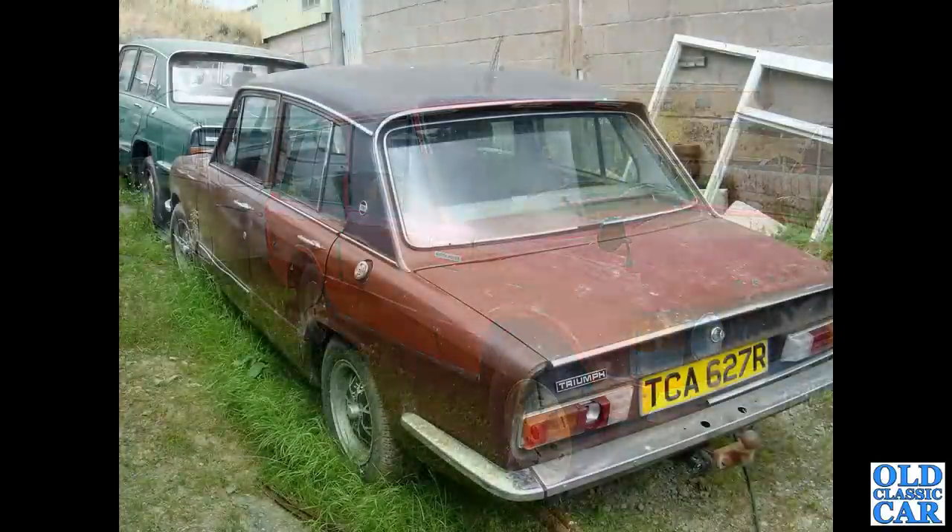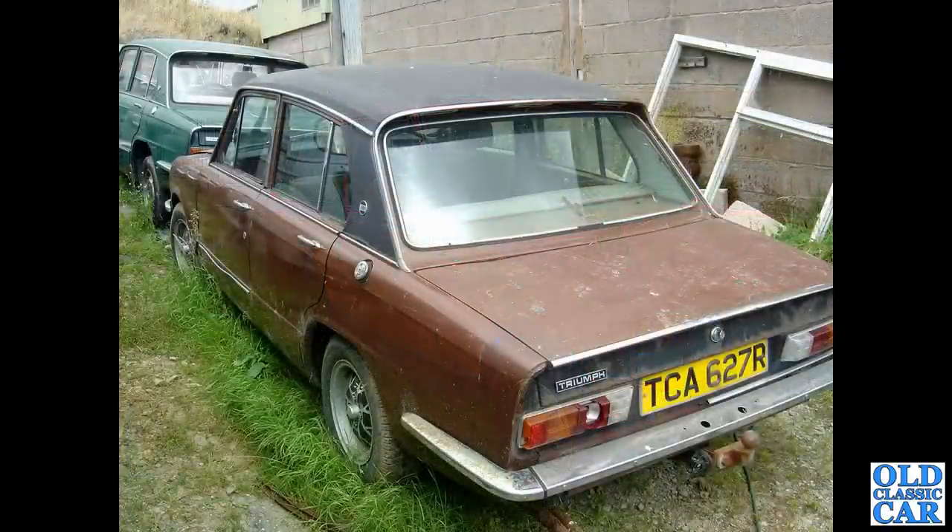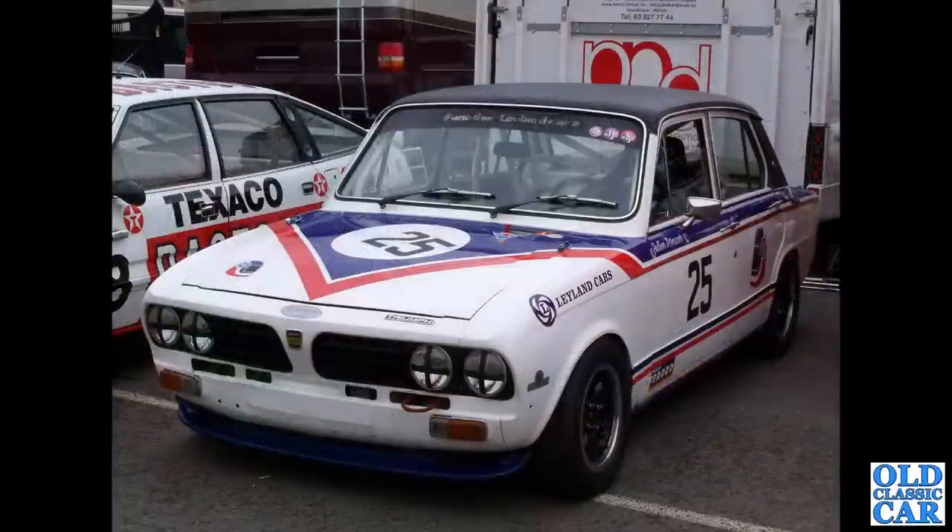And here two very down-at-heel Triumph Dolomites in the scrapyard many years ago — the nearest is a Sprint. Talking of Dolomite Sprints, here's a race-prepared example in the Leyland Cars livery, seen at the Donington Historic Festival quite a few years ago.